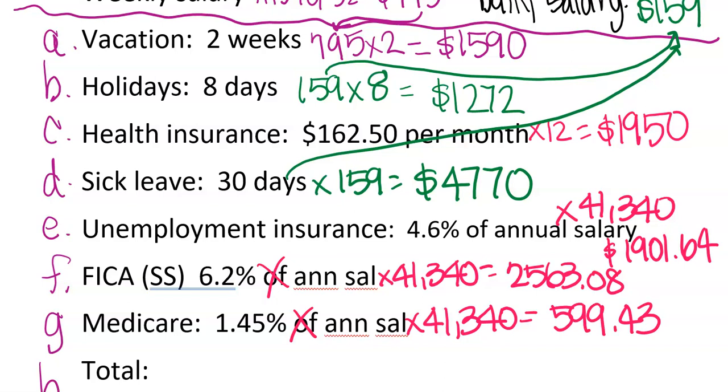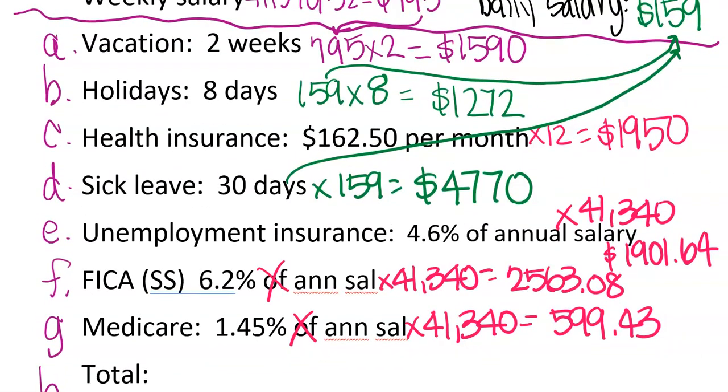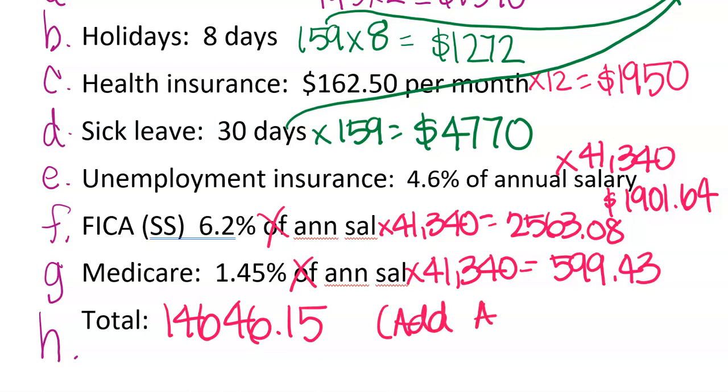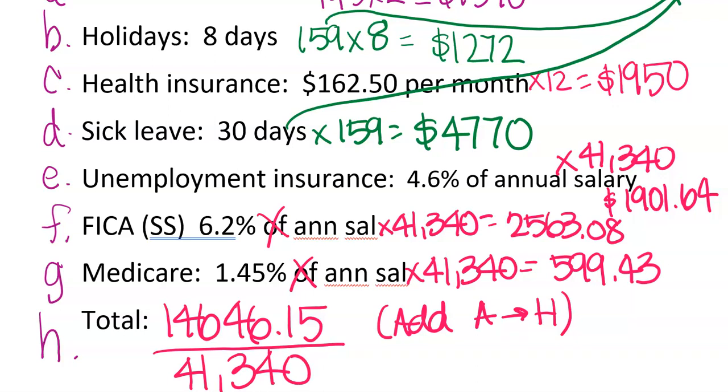Then we're going to add up everything from A through G — just the benefits below the line. We do NOT add in the weekly salary, daily salary, or annual salary. Adding them straight down gives us $14,646.15. Then we divide that by the annual salary, which gives us the decimal 0.354. Multiply by 100 to turn it into a percentage: 35.4%.